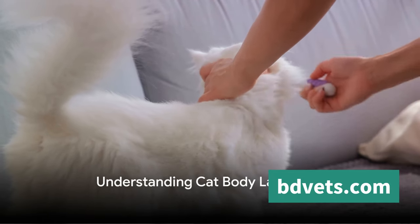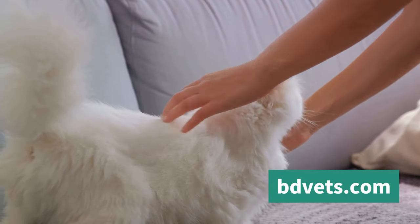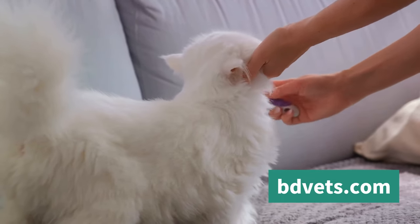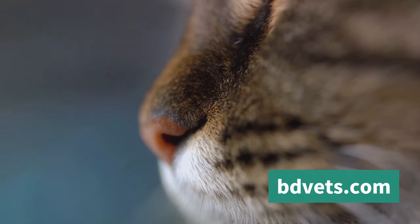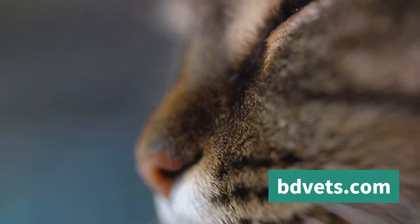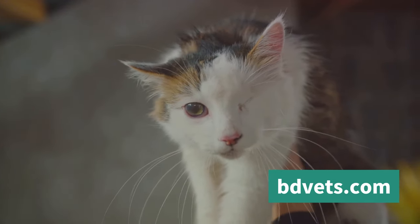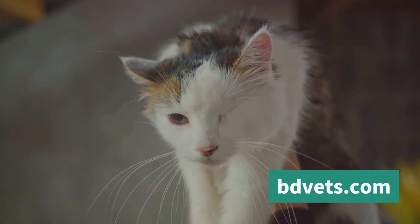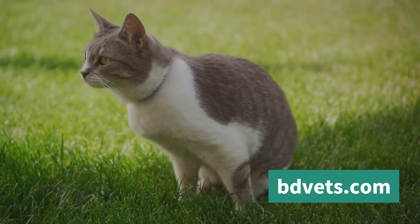Did you know that your cat's tail can reveal a lot about their feelings? Cats have a unique language of their own, and body language plays a significant part in expressing their emotions and intentions. A tail held high signifies a happy and confident cat, while a tail tucked between the legs often indicates fear or submission. If your cat's tail puffs up like a bottle brush, it's a sure sign they're frightened or agitated.